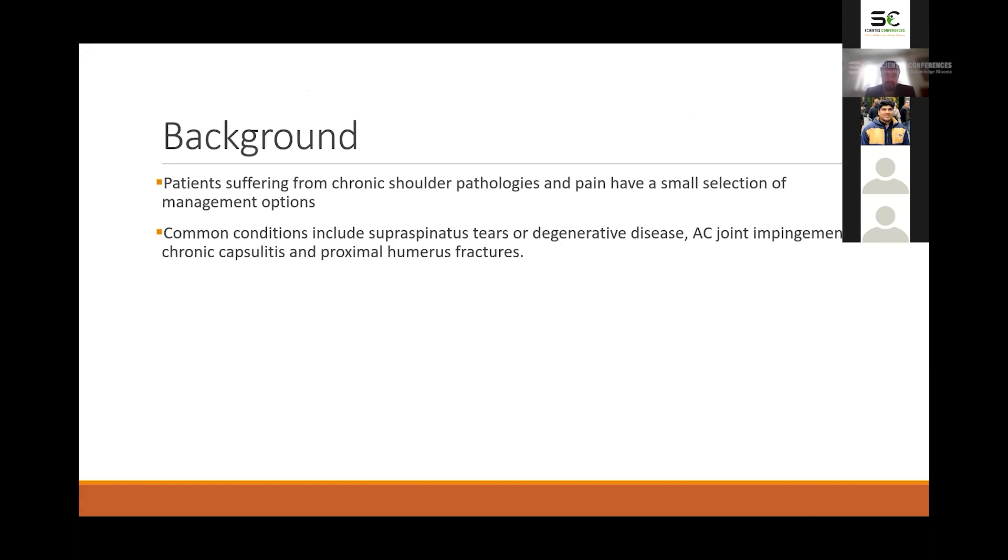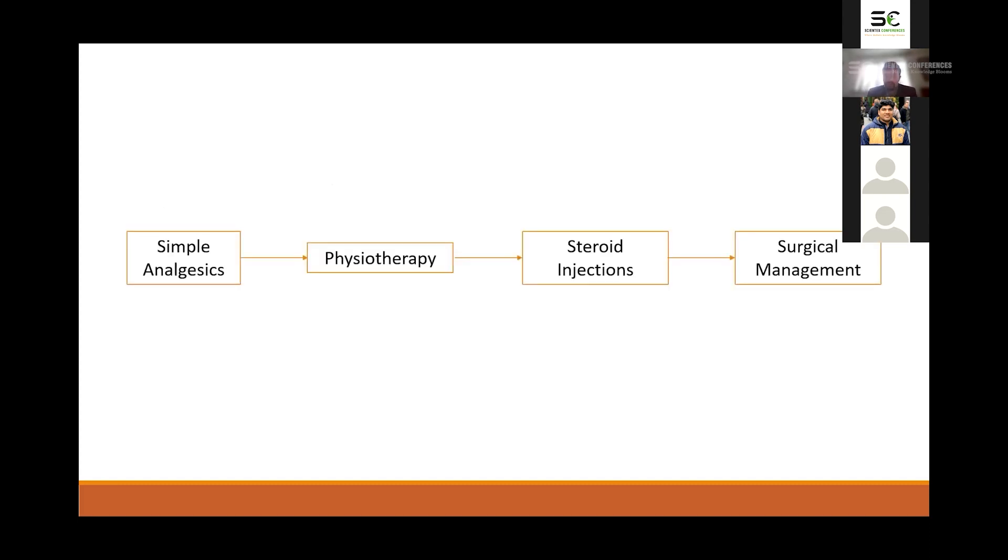The background of this topic is that there are many patients who suffer from various chronic shoulder pathologies and pain, and there are very few treatment management options for these patients. Some of these conditions include partial and full supraspinatus tears, degenerative shoulder disease, AC joint impingement, chronic capsulitis, and proximal humerus fractures which have healed — and many of these patients have ongoing pain for a long period of time.